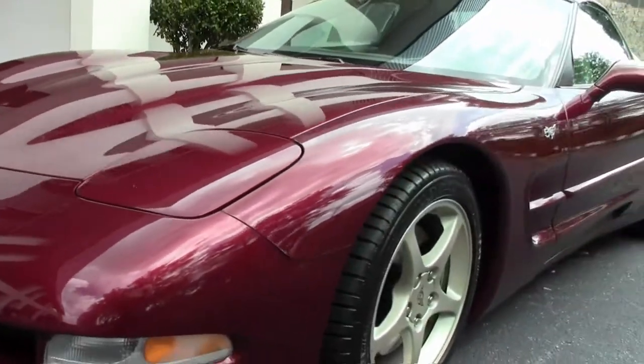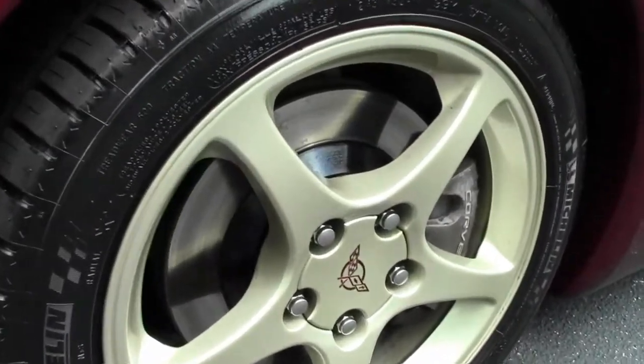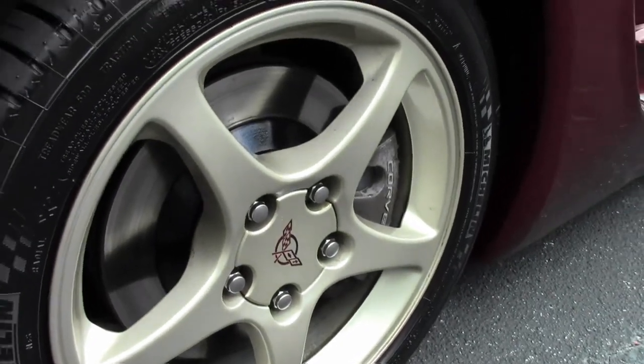Of course, this wears the magnesium wheels that are free of any curb rash, and wearing a set of brand new Michelin tires.